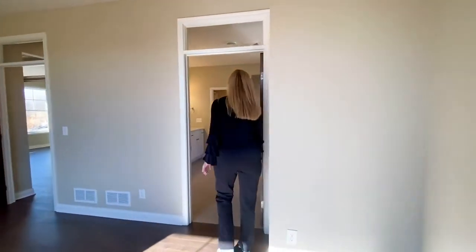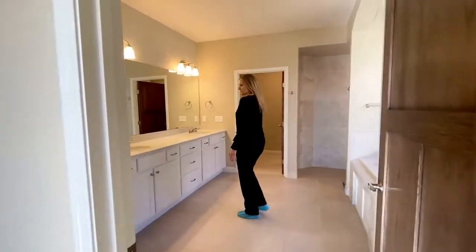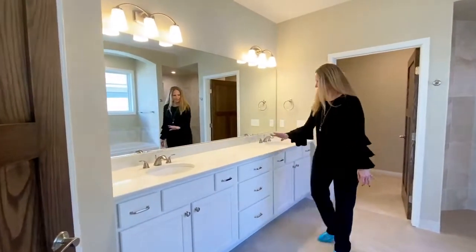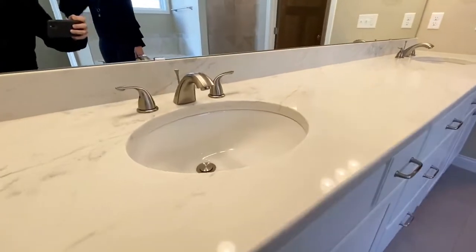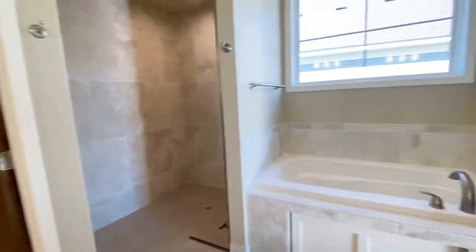The master bath turned out beautiful too — nice and light and bright. Cambria countertops, a double vanity, and oval sinks. There's a closet here as well.